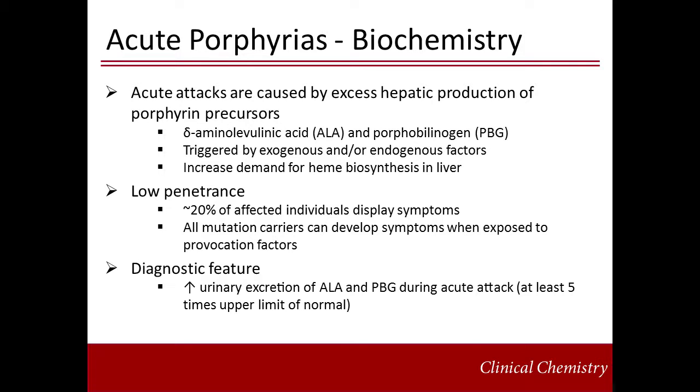An increase of at least five times, frequently 20 to 50 times, in urinary excretion of porphobilinogen, or PBG, and delta-aminolevulinic acid, ALA, is characteristic during an acute attack and at least one week thereafter.